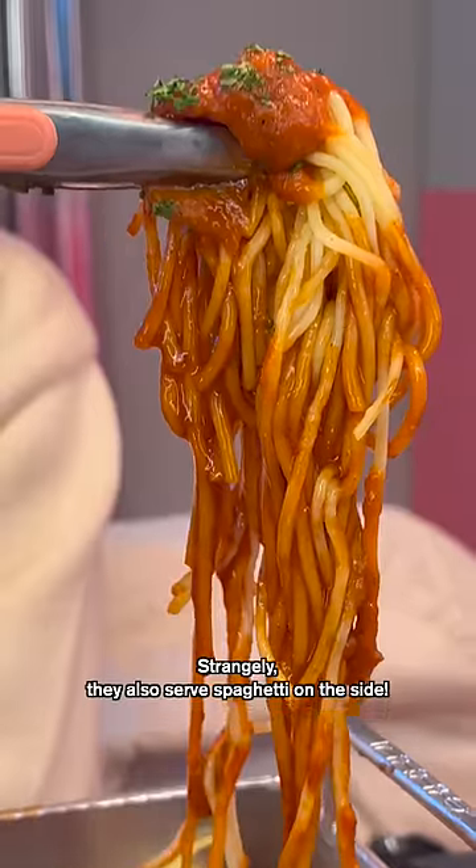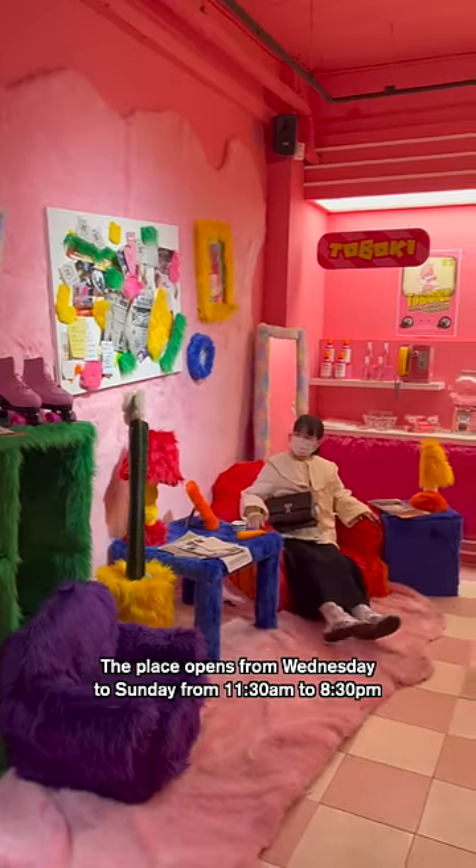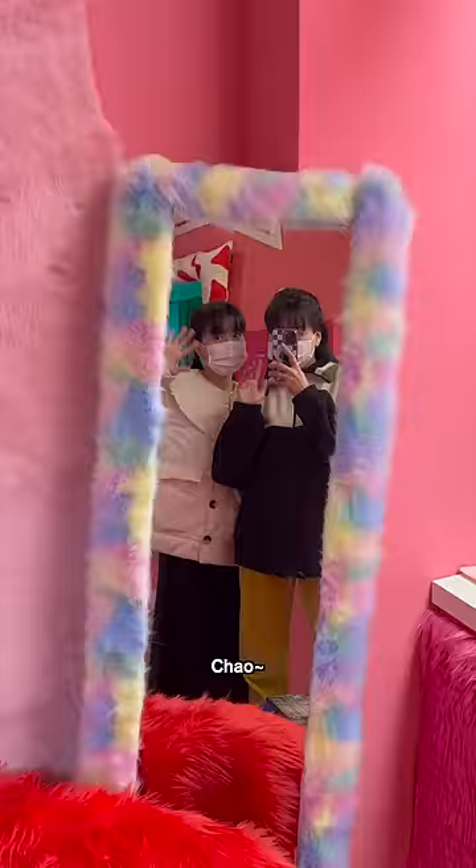Strangely, they also serve spaghetti on the side. They also sell cute merch and there are a lot of photo spots. The place opens from Wednesday to Sunday from 11:30am to 8:30pm. Ciao!